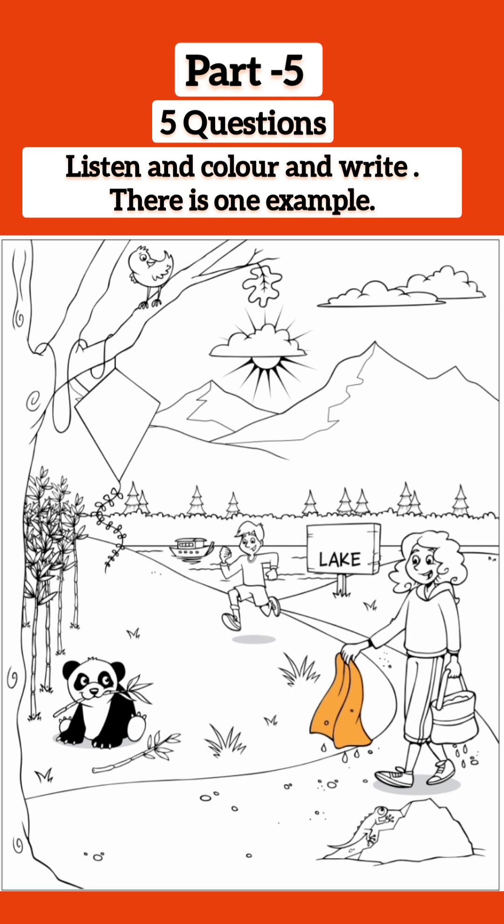Can you colour this mountain picture now? Yes. Those children went for a swim in the lake, I think. That's right. The girl's got a wet towel in her hand. Colour that, please. OK. Make it orange. Can you see the orange towel? This is an example.